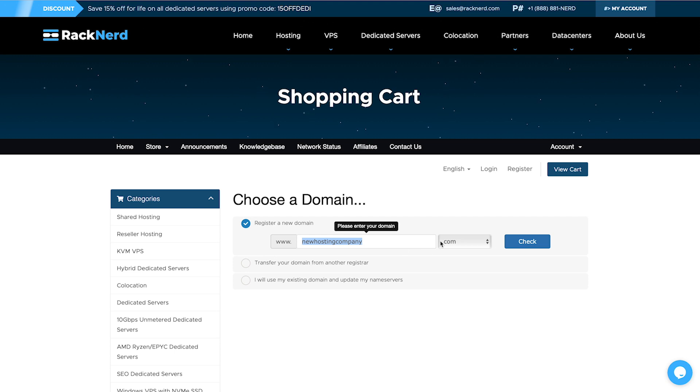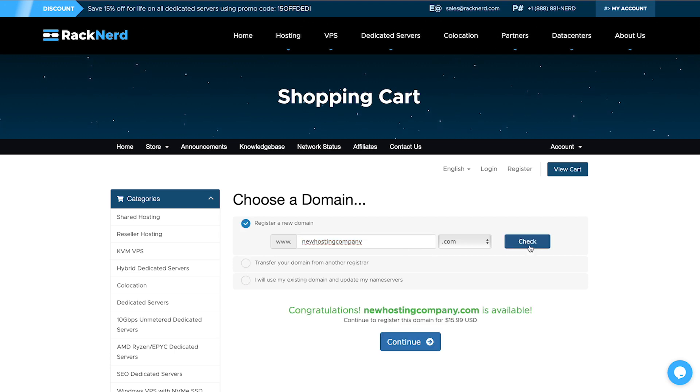First things first, we're going to register a domain name. Take your time in deciding a company name that is easy to remember and recognize. Most importantly, the name should be brandable. You can register your domain name through RackNerd — I'll leave a link in the video description below. A .com or a .net domain costs $15.99, leaving us with just $34.01 left in our budget.